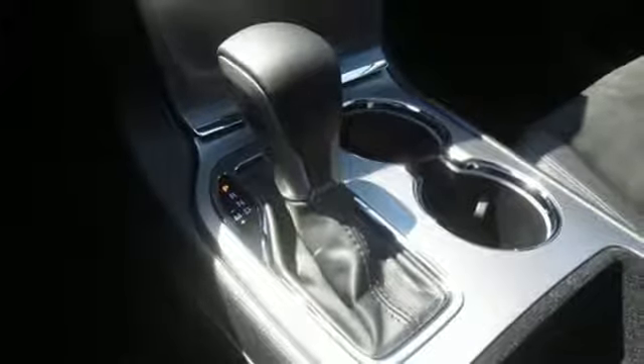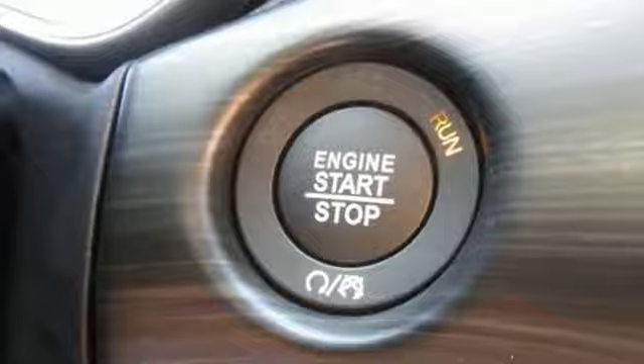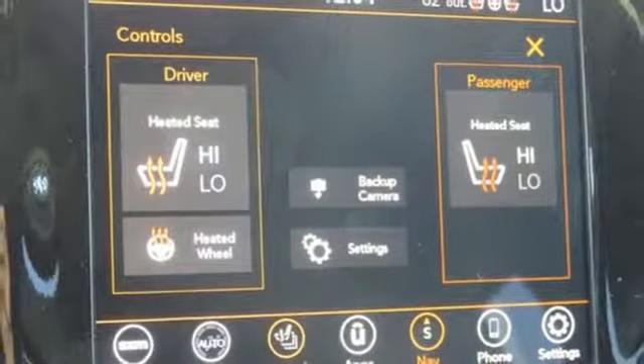Heated steering wheel, power heated mirrors, streaming audio, aluminum wheels, doors and push button start proximity key, and automatic transmission.